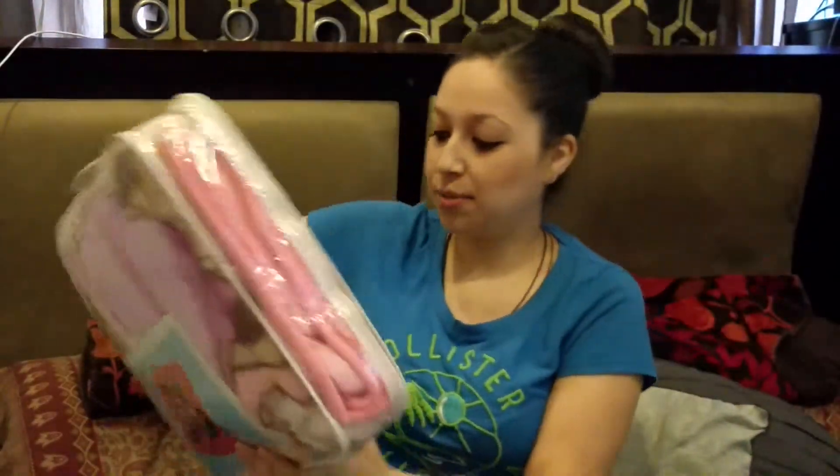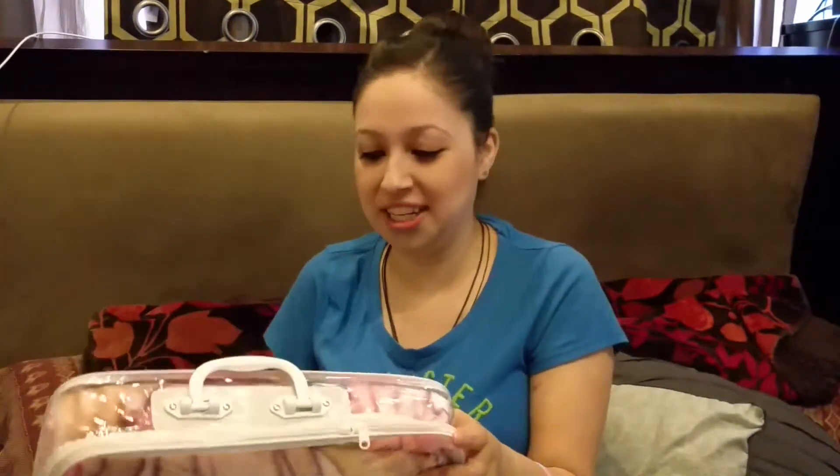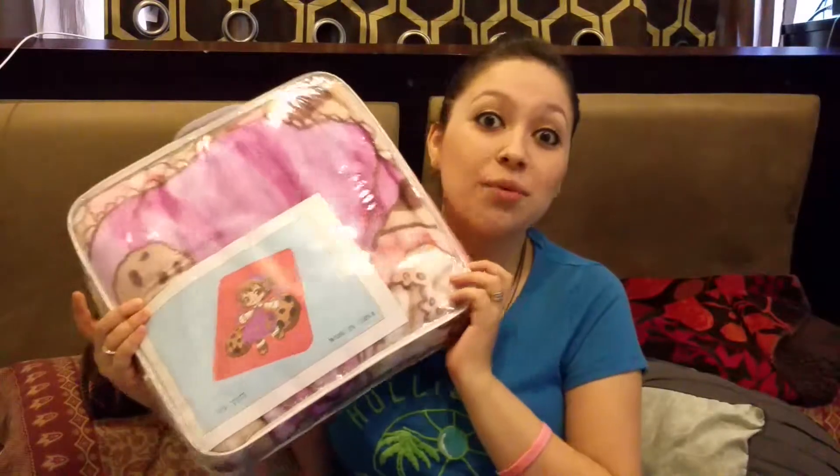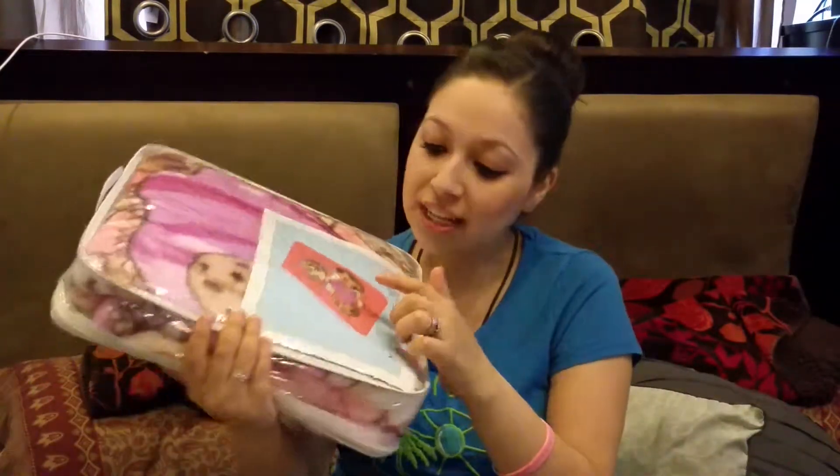I also bought this little blanket. It's one of those soft blankets with a little picture on it. Hopefully it doesn't fall apart and get little pieces when I wash it. But it looks so cute and it was really cheap. It has these little details — there's a cute little girl with cookies on it.